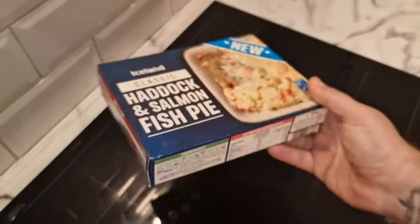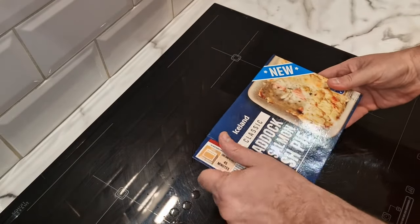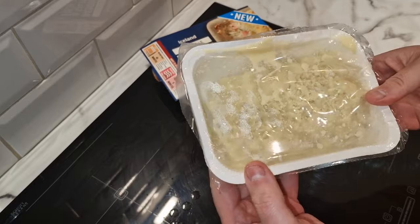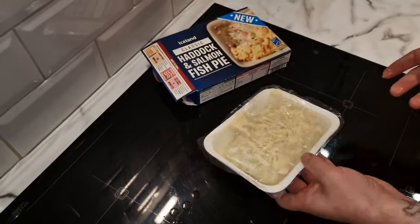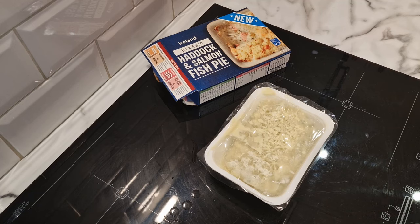I've let this defrost to save on cooking time. Opening it up — it has a little tab system. There we go. It is a little bit watery because I've let it defrost, but it looks like a fish pie. I'm hoping we're going to be able to clearly see the nice pink salmon. I'll get this pierced and bring you back in eight minutes when it's ready.